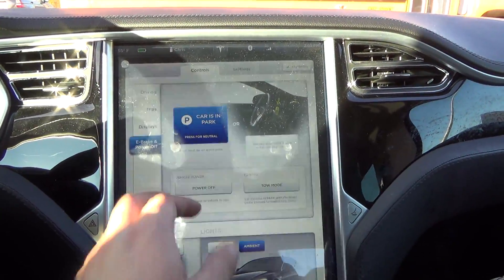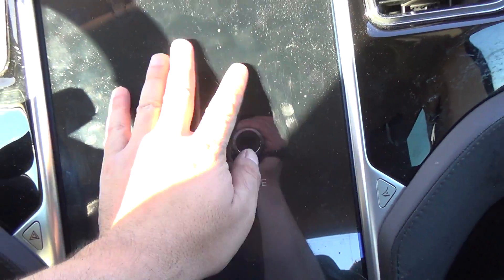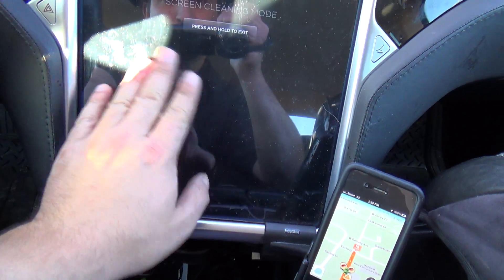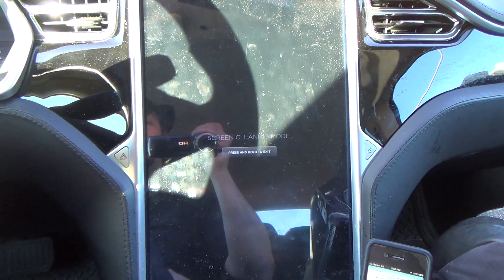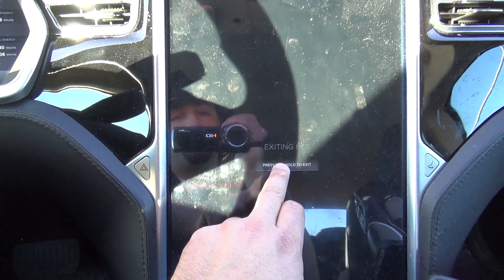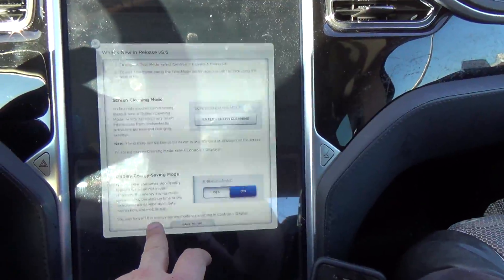Screen cleaning mode — thank god, because of all the little fingerprints I get from the kids in this car. Select Display, then enter screen cleaning mode, and now you can wipe your display. I actually have a protective plastic on here because my son Vinnie likes hitting daddy's screen with things. Press and hold to exit — it counts down three, two, one. Very convenient.